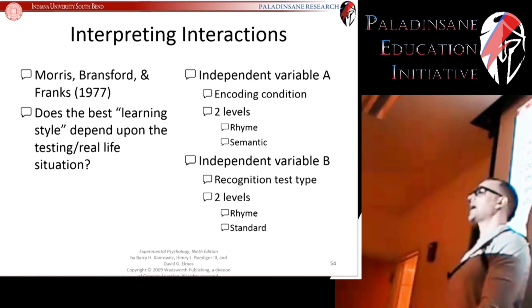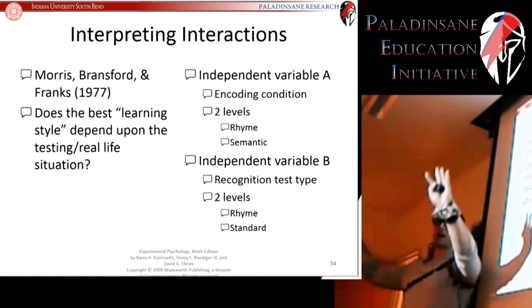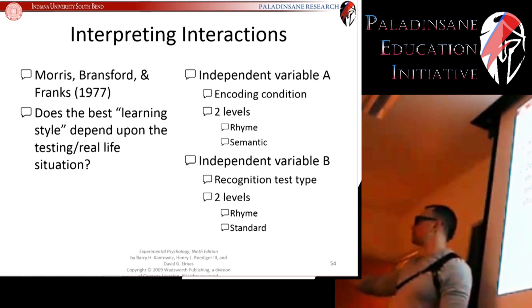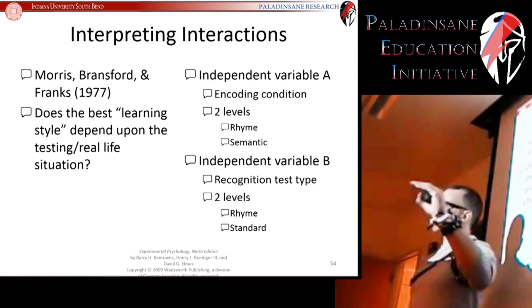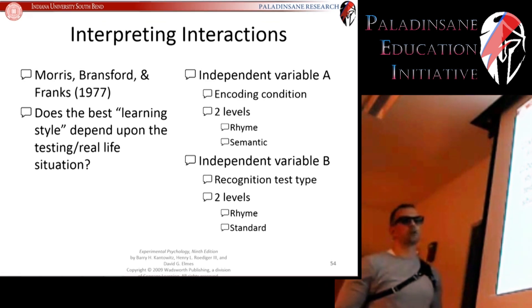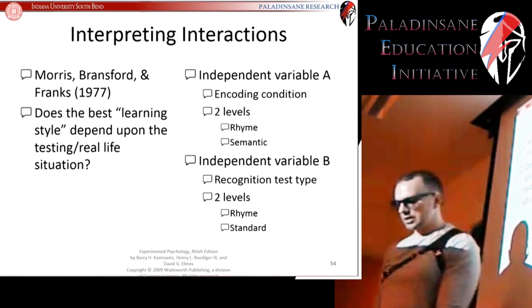The other recognition type was standard recognition: have you seen this exact word before? So they'd show 'chair' on the page and you'd simply say yes or no — I've seen it before. Not words that rhymed with what you saw, but the actual words you originally saw — your standard kind of recognition test.